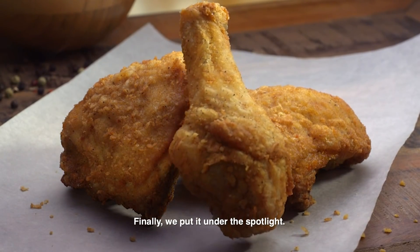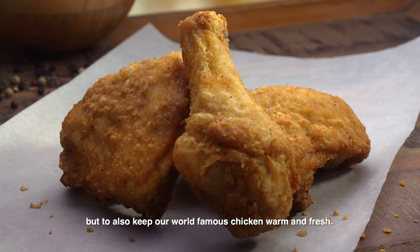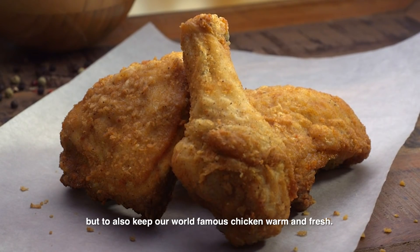Finally, we put it under the spotlight — not just to show off, but to also keep our world-famous chicken warm and fresh.